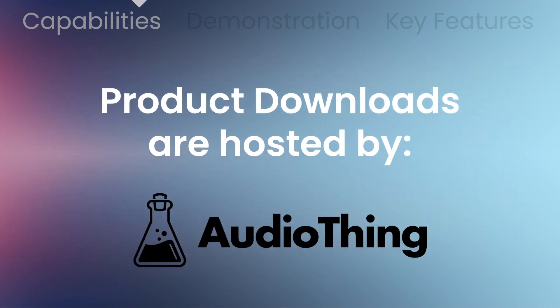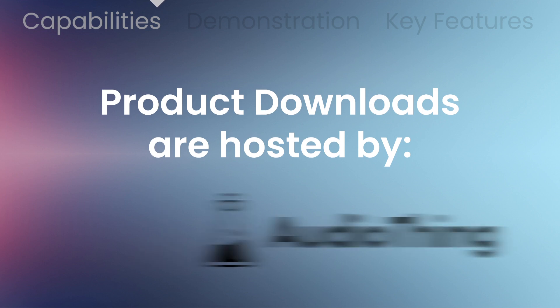Note: you will need to visit the Audio Thing website to create an account and redeem and download your product. We do not host the download at VSTBuzz.com.